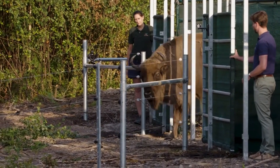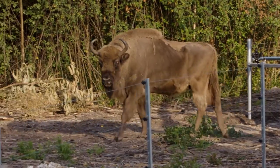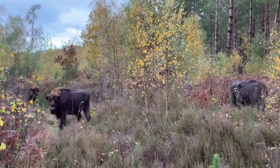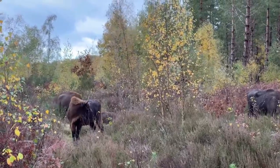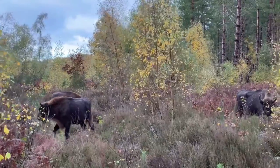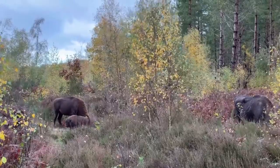Our other ecosystem engineers only arrived in 2022. European bison are the closest living relative to a species that once roamed the UK several thousand years ago — the steppe bison. And in losing them, we lost an important woodland manager. These animals create a more diverse woodland, with trees of different ages and clearings that let more light reach the woodland floor, allowing different species to thrive and adapt to climate change.